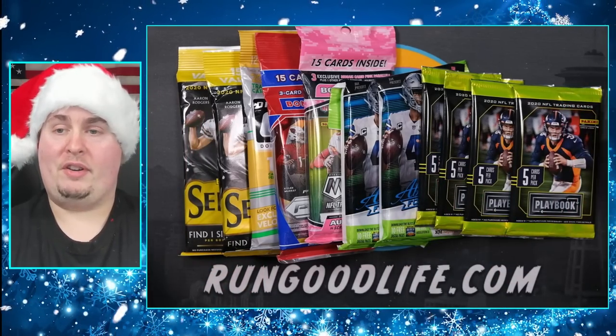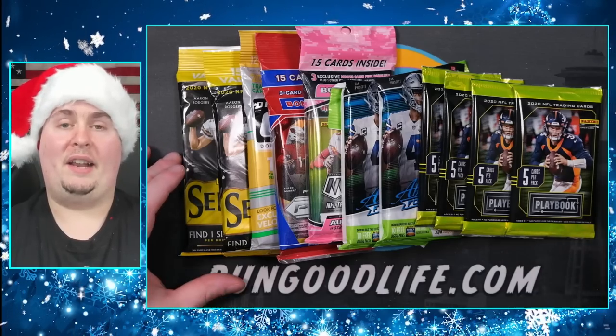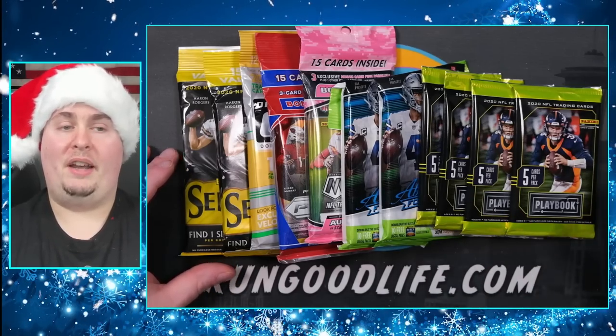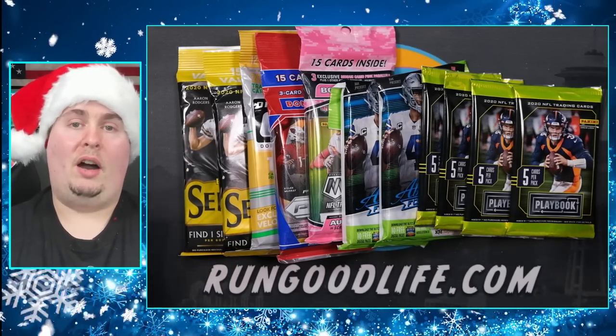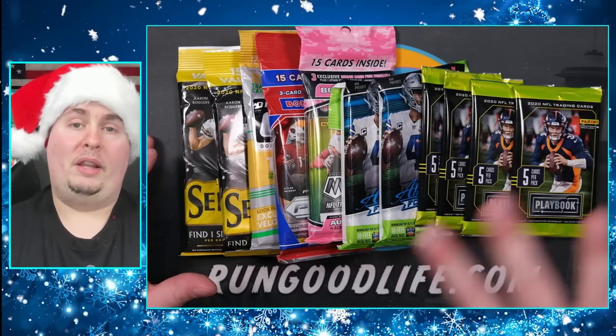Welcome to the Rundown. If you're new here, go ahead and hit that subscribe button and that like button as well. This is our weekly series where we talk all things football - we put a bow tie on week 15 and look ahead to week 16.